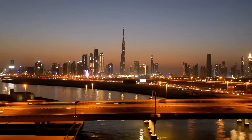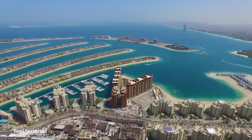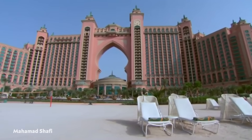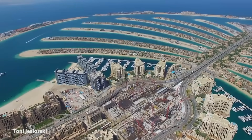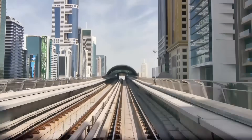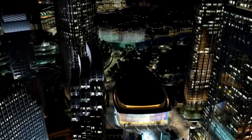Palm Jumeirah is the most well-known of the bunch, with a trunk and 17 fronds shaped like a palm tree, surrounded by an almost 7-mile-long crescent-shaped island that is home to Atlantis, The Palm — just one of many luxury hotels and resorts that dot the archipelago. Nakheel Properties initiated the project in 2001, and it resulted in the addition of 40 miles of beaches. Travelers can access Palm Jumeirah from mainland Dubai via a monorail, and an underwater tunnel connects the topmost frond to the crescent. Upcoming additions include the Palm Tower, with floors occupied by St. Regis Dubai, and Nakheel Mall.